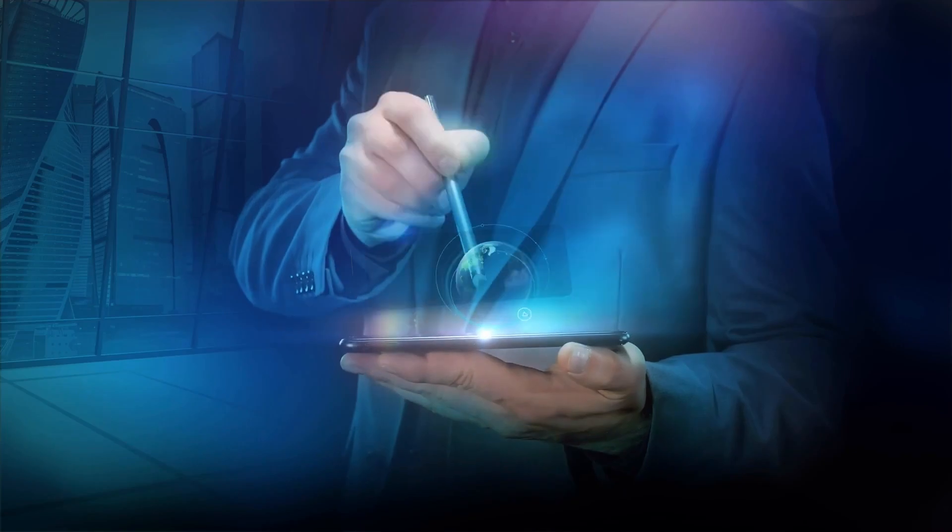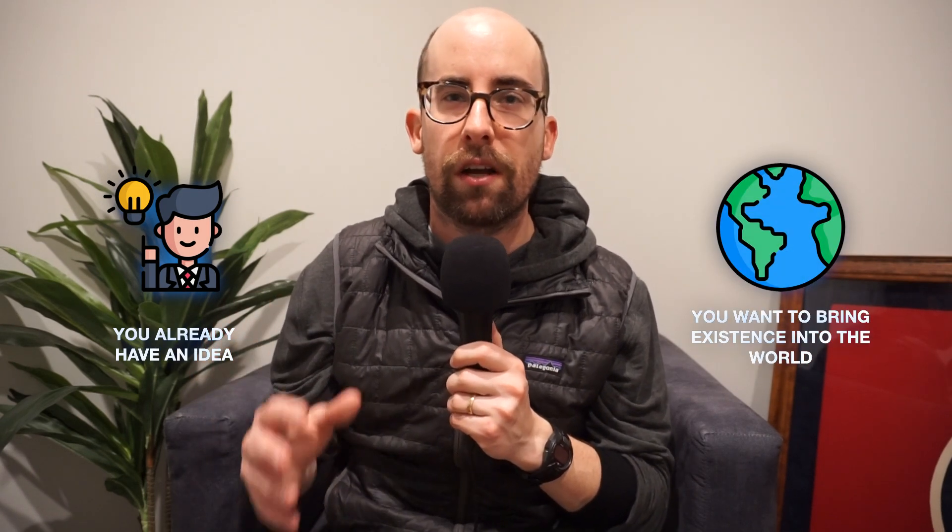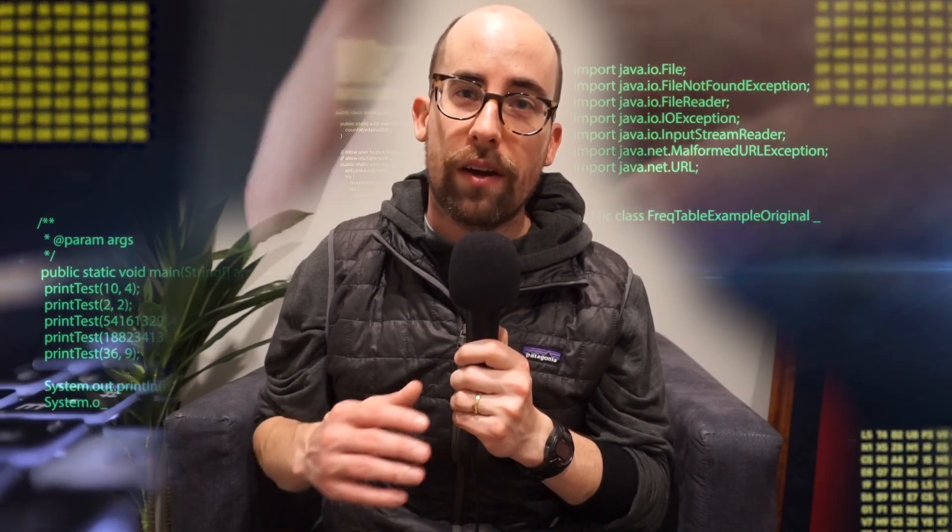Our second principle in this framework is building something that you want to exist in the world. This principle is good if you already have an idea you want to build and your focus is more about bringing that thing into existence rather than learning a new technology. I recently built a product that I had wanted to exist for years — I'll talk about that in my next video. If you're interested, go ahead and subscribe. This is a great way to find motivation to build side projects: if you want something to exist, that is good enough reason in and of itself.